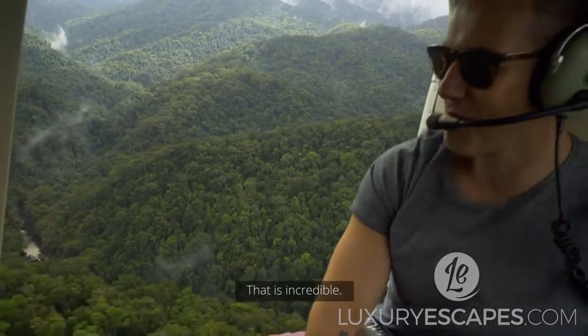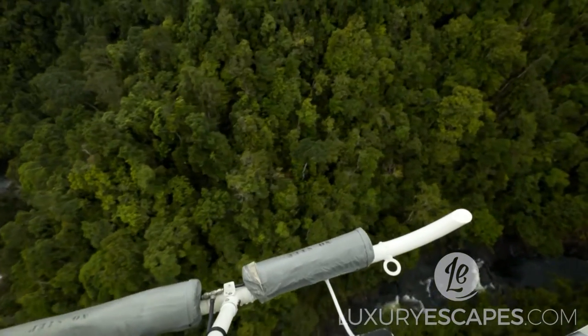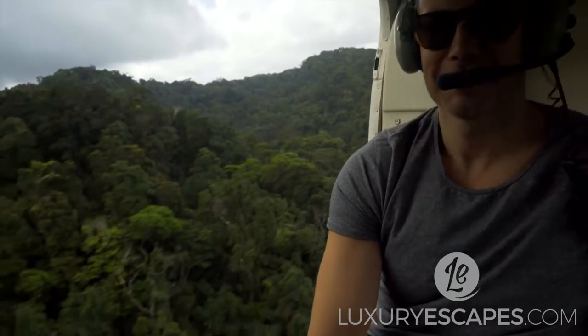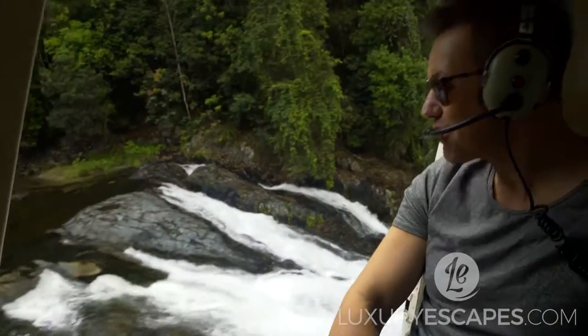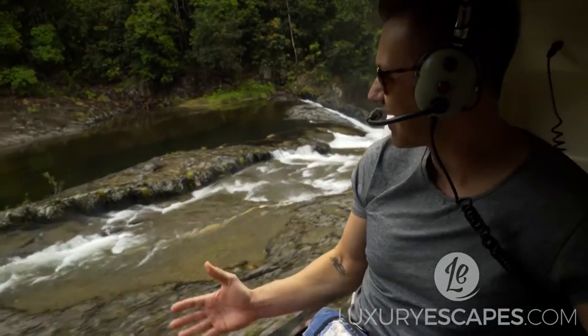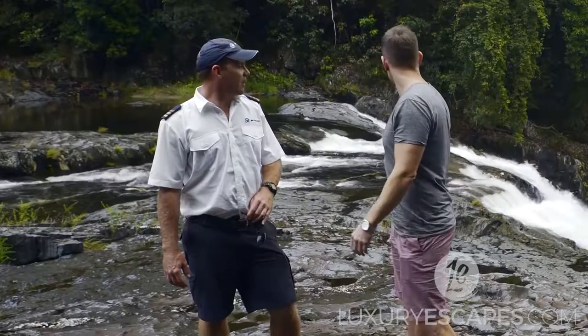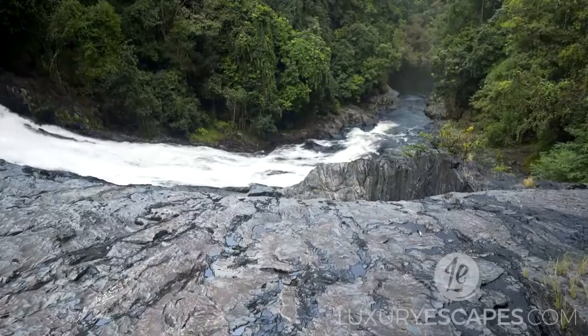That is incredible. Having two beautiful locations so close to each other makes for an unforgettable experience. It feels like you're in a different world. It really does — it feels like something out of Jurassic Park, I have to say, when we're coming in and landing. It's incredible. And yeah, that reaction's not uncommon. Jurassic Park is quite often what I hear. It's awesome, mate.